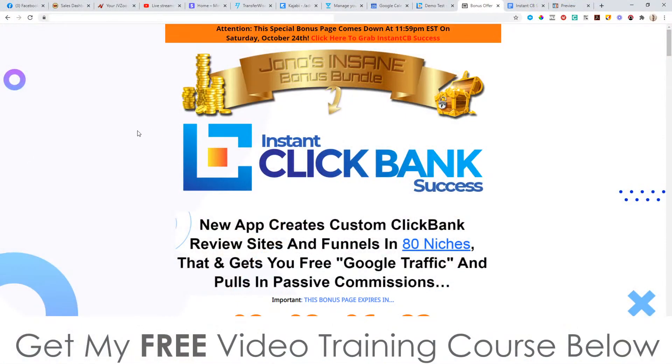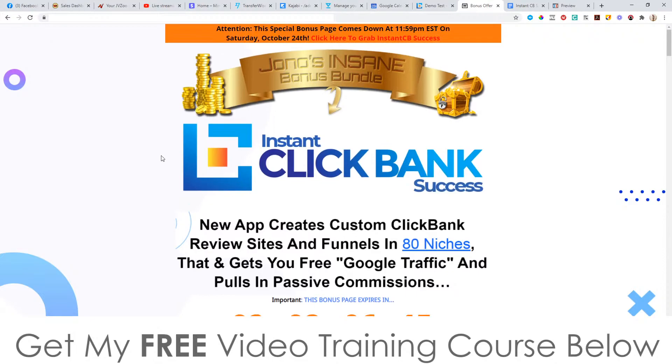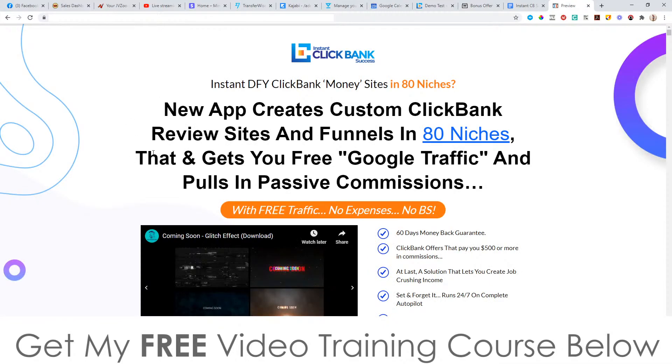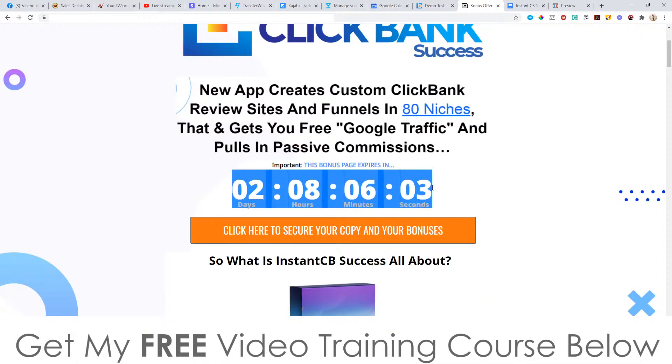Let's check out my bonuses first of all. You can see these by clicking on the link down below in the description of this YouTube video. This is live right now, and it's going to bring you through to my bonus page. If you want to pick up Instant Clickbank Success and get all of my bonuses, visit this page via the link below, click on any of the orange buttons, and that will bring you through to the sales page where you can pick this up right now. You'll need to pick it up before the countdown timer on my bonus page hits zero, because when it does my bonuses will expire.